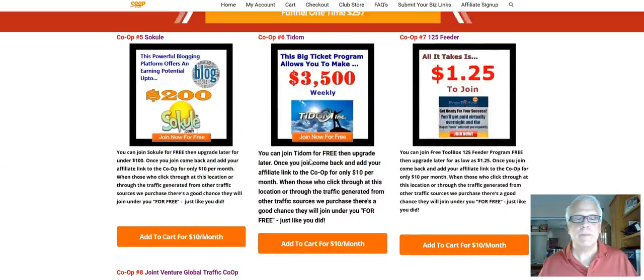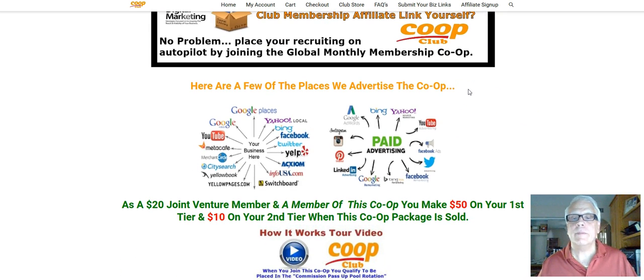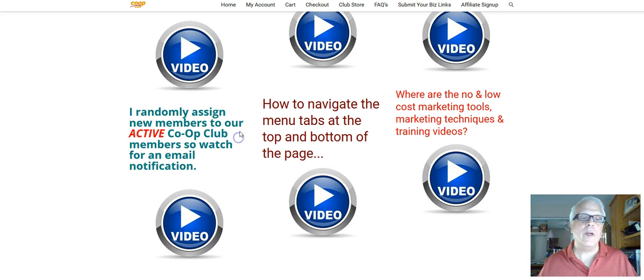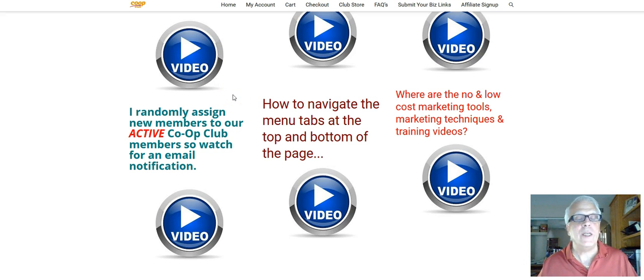I'll scroll down here. Co-op number eight — the Joint Venture Global Traffic Co-op — this is completely different. This one you have to join in order to get the traffic rotation. The random assignment is for when somebody drops out, or somebody comes into the company advertising in a different way — not through the co-op. I go out and check who's been active, and I randomly assign that new member to an active co-op member. You could be that lucky co-op member!